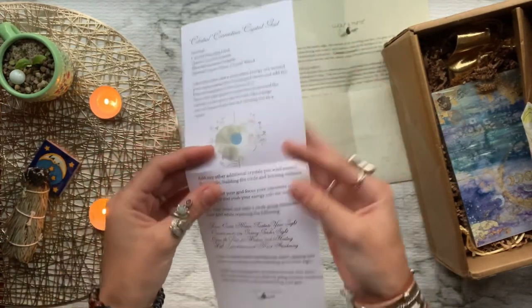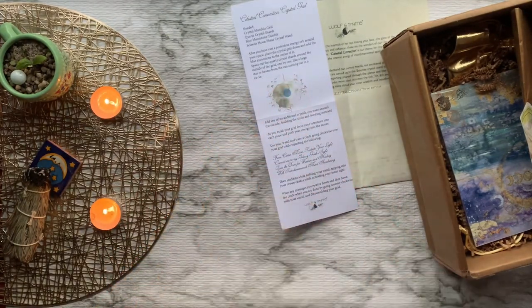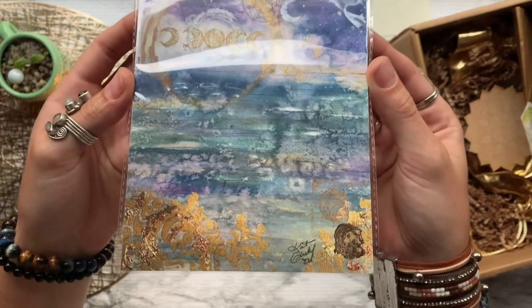It looks like this month we have a celestial connection crystal grid ritual using all of the items inside our box. Then we have a beautiful 5x7 watercolor print done by The Luna Loft.